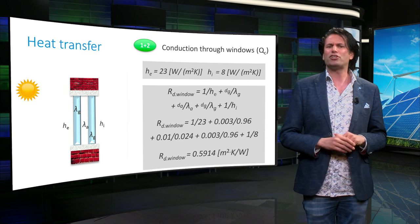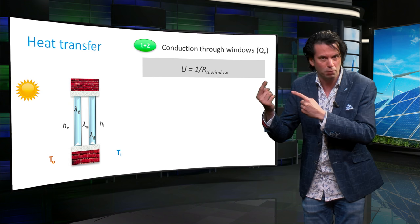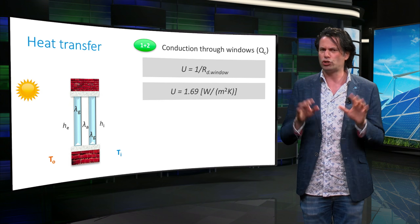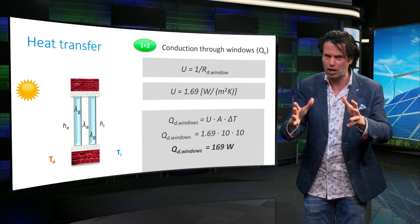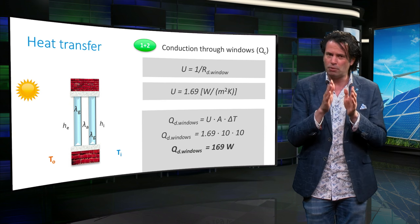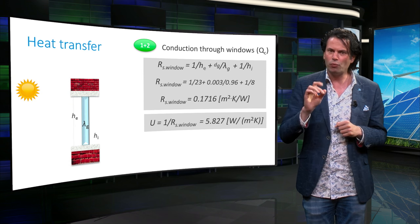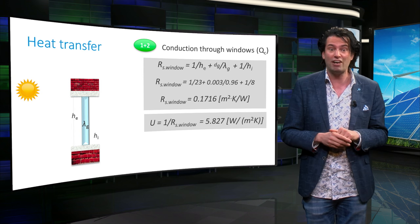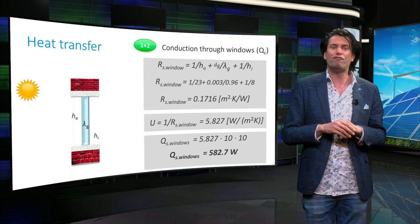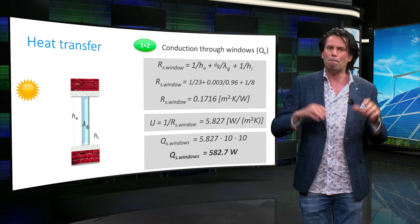We arrive at a thermal resistance of 0.59 m²·K/W. The overall heat transfer coefficient U of the double-paned window is 1 divided by the total thermal resistance, equal to 1.69 W/m²·K. So the total thermal power loss through the double glass window of 10 square meters is 169 W. To demonstrate the effect of thermal insulation, we make the same calculation for a single glass window, arriving at U = 5.8 W/m²·K, giving a thermal power loss of 583 W. Going from double glass to single glass increases the thermal power loss by more than a factor of 3.